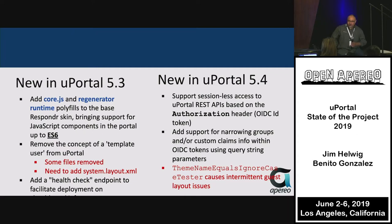Moving over to uPortal 5.4, which is early 2019. The big feature is support for sessionless access to APIs, leveraging OIDC — OpenID Connect — so we have support for securing those APIs in a standardized fashion. Combined with web components, at this point we're really starting to make progress.